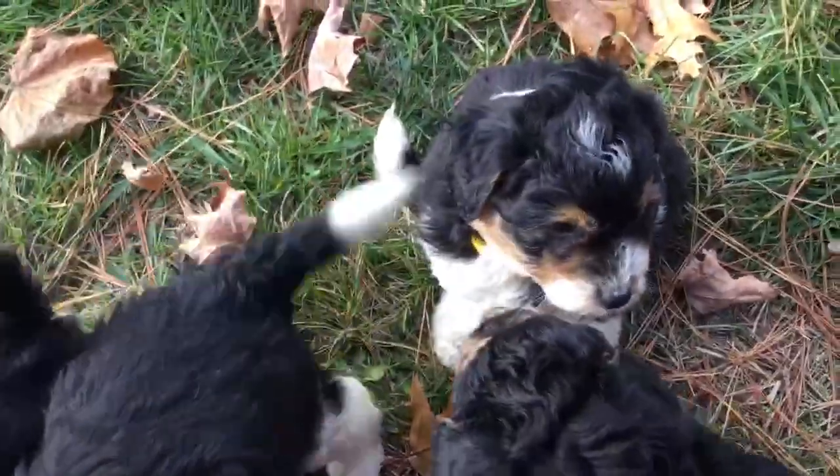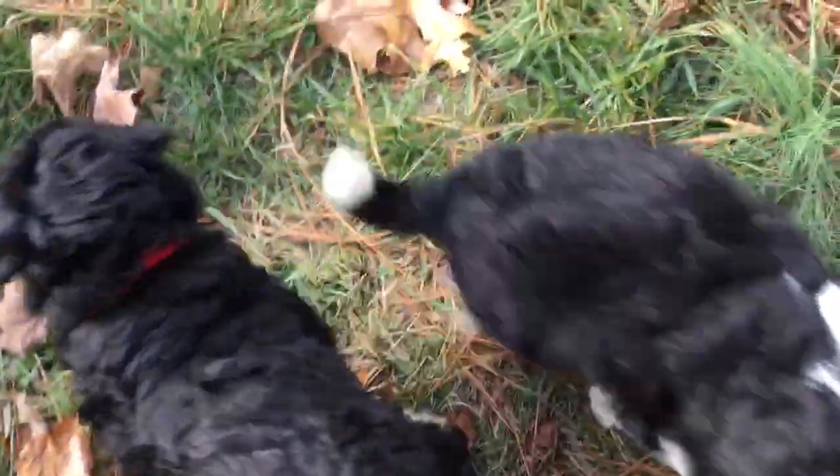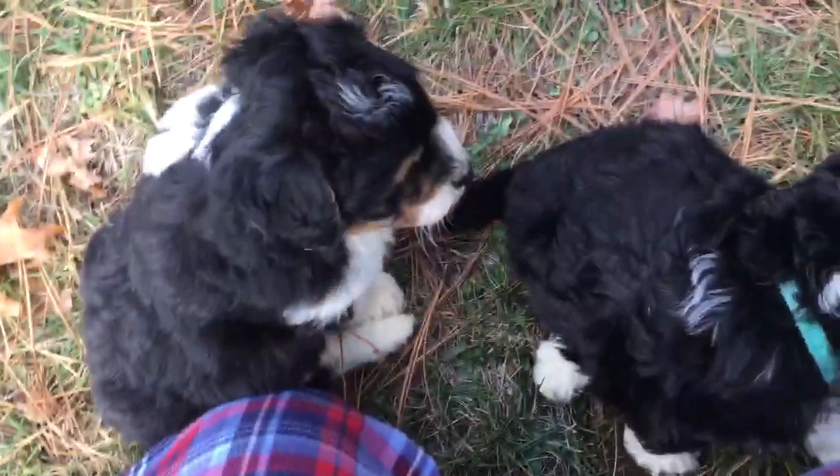I know this was one of those crazy videos, but I hope you guys got a chance to see who you like. We'll be doing individual pictures and videos later this week. Puppy choosing is on Saturday — stay tuned!